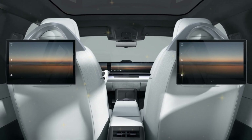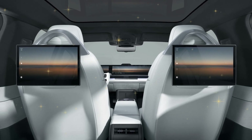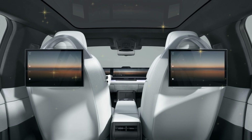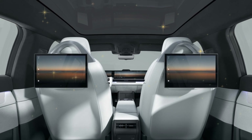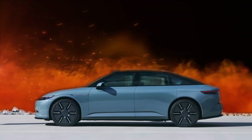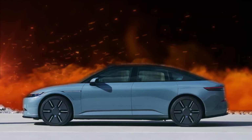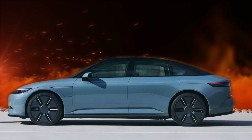Afeela is taking a streamlined route to personalization, offering the One in just three hues: Tidal Gray, Calm White, and Core Black. This is a tactic that resonates with the minimalist approach adopted by Tesla, reducing the manufacturing process while maintaining an elegant appearance. The Signature trim includes additional features such as a rear entertainment system and a central monitoring system camera, again highlighting the vehicle's focus on tech-based convenience.